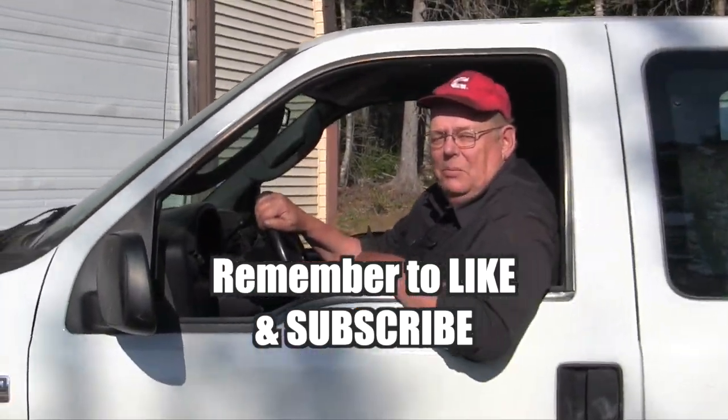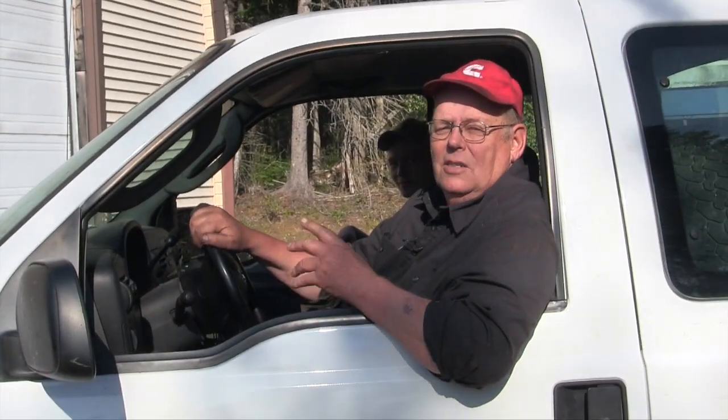Good afternoon. My name is Alain Harper, or The Diesel Doctor.